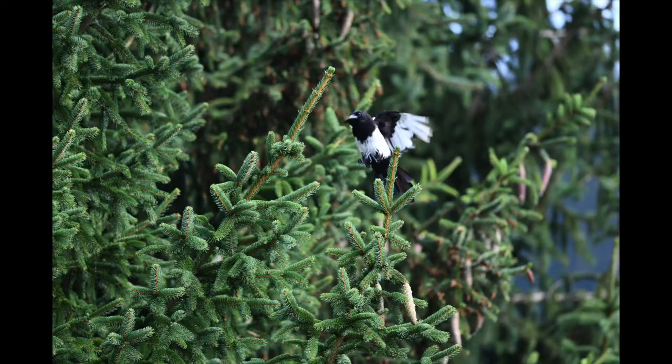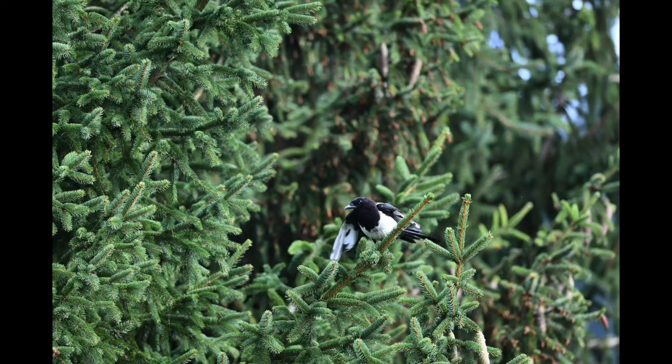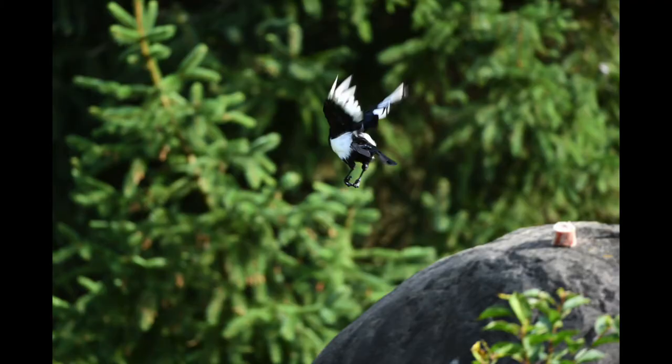Our second test is a magpie flying towards us. This can be a very challenging focus situation. However, hopping from branch to branch and then flying towards me, the autofocus speed was fantastic and I cannot fault the lens so far.